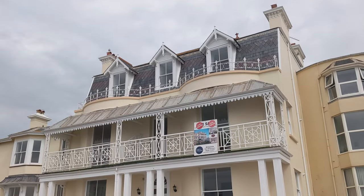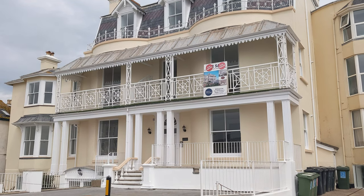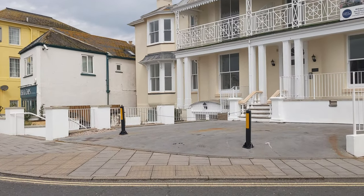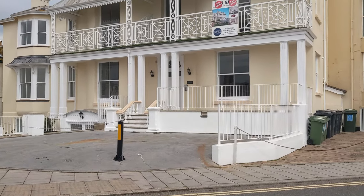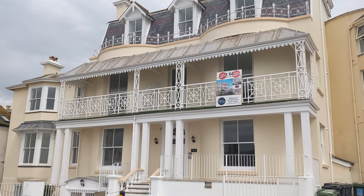Those newly refurbished apartments are actually selling quite well. Sturt and Partners, the people that are selling them — the top one's gone, the bottom one, which is like an office workspace, has gone too. I'm not sure about the other two but they seem to be going quite well. Not cheap, but all good.